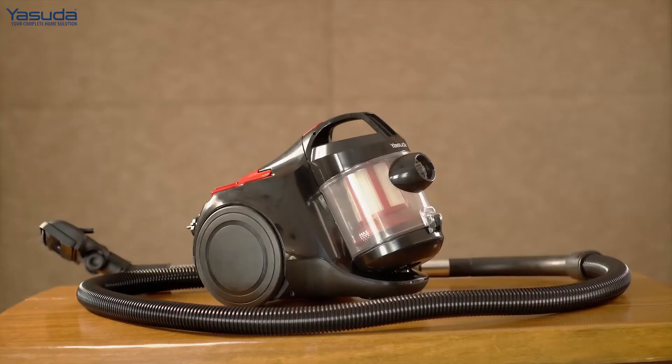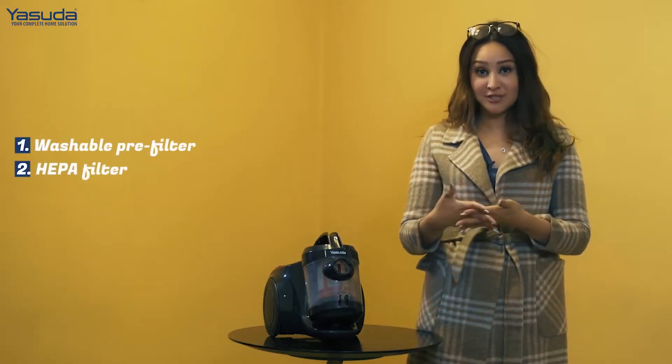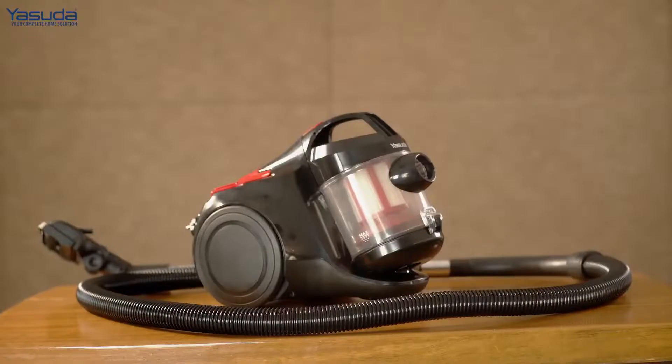One of the best features about this is that it is bagless. It has state-of-the-art technology, and this bagless vacuum cleaner comes with a state-of-the-art HEPA filtration system, which means that no dust particles, no debris is left behind.